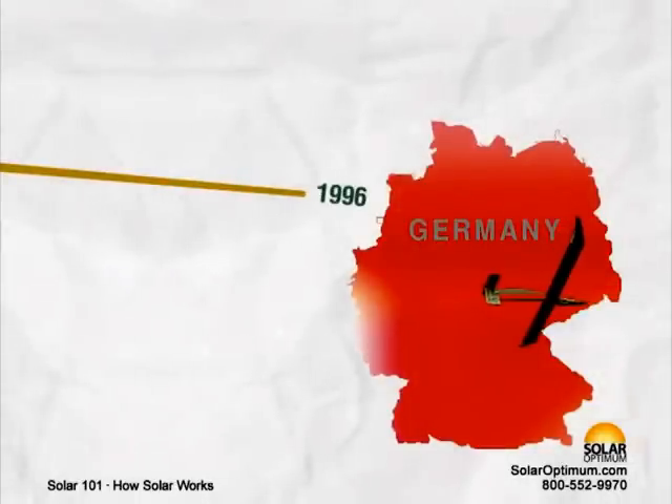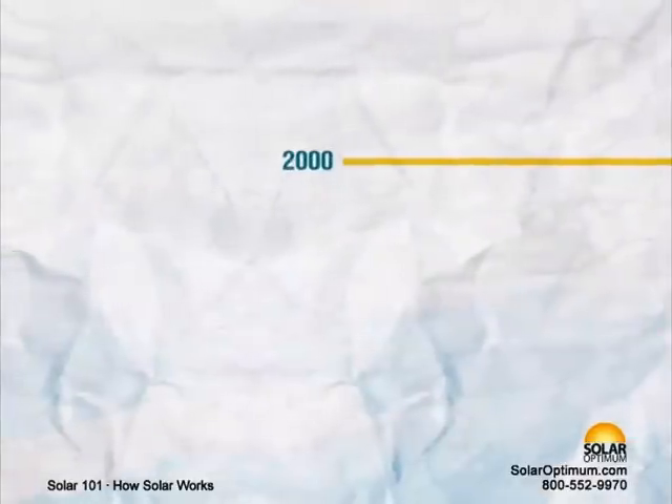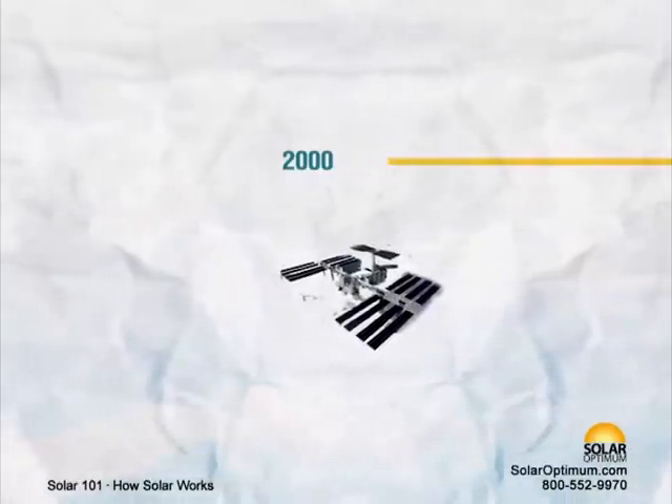1996 – The world's most advanced solar-powered airplane, the ICARE, flew over Germany. 2000 – At the International Space Station, astronauts begin installing solar panels on what will be the largest solar power array deployed in space.